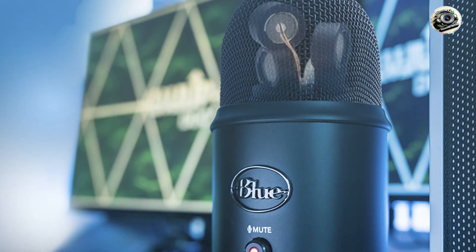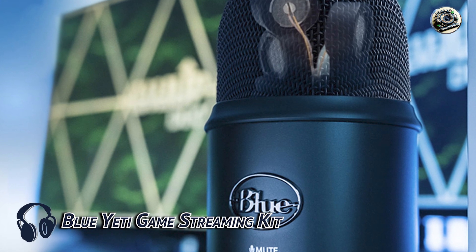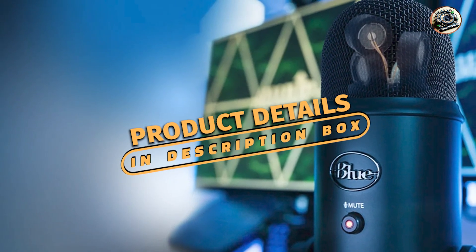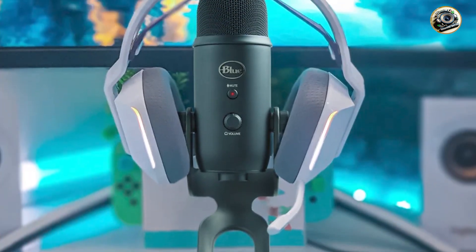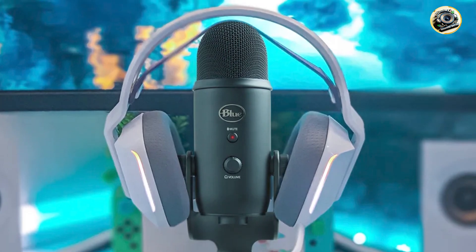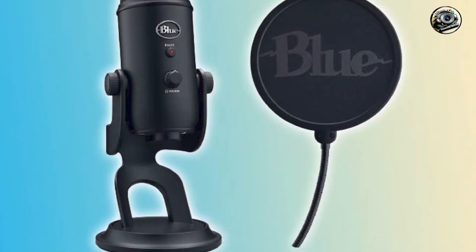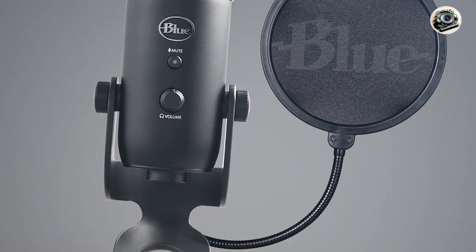Taking our fourth spot is the Blue Yeti Game Streaming Kit. Designed specifically for gamers and streamers, this kit includes everything you need to elevate your audio quality and stand out from the crowd. Featuring a Blue Yeti USB microphone and a Logitech Stream Cam, this kit offers professional-grade sound and video quality for your streams and recordings. Plus, with its plug-and-play design, you can start streaming right out of the box without any complicated setup.